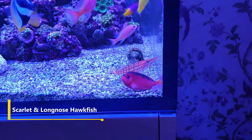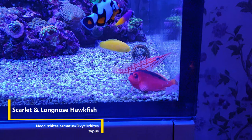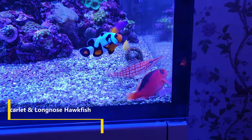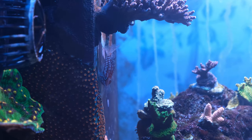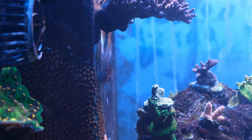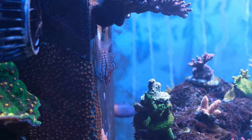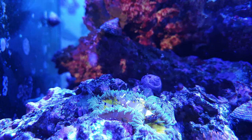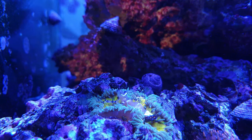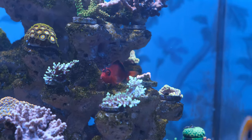First up are my hawkfishes, the scarlet and long nose, and these are a great example of buying a fish purely for their aesthetic value, as they do nothing else to help out around the tank. Hawkfish often come with the caveat that they may eat small ornamental inverts, but in the four and a half years I've had these two, they have shown no interest whatsoever in decorative inverts, which in my tank has included cleaner shrimp, porcelain crabs, harlequin shrimp, and various snails. I did have an anemone shrimp that disappeared without explanation, so he may have gone the way of the hawks, but I couldn't say either way, and generally these two have been model citizens.